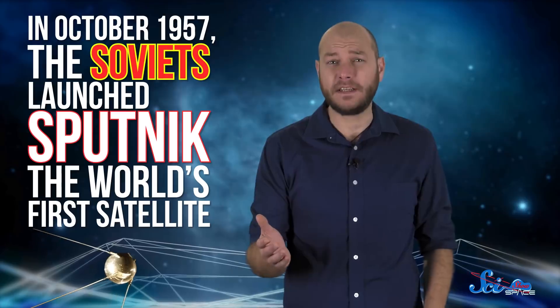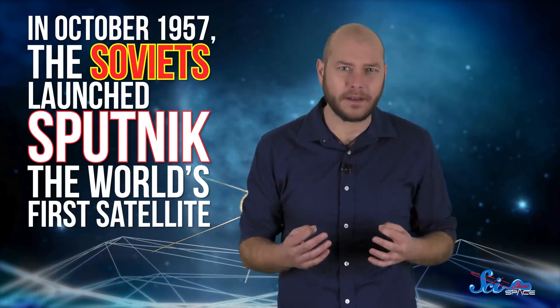But somehow, we did it. Like most of America's early space program, Explorer 1 was a result of the Cold War struggle with the Soviet Union. In October 1957, the Soviets launched Sputnik, the world's first satellite — and the US seriously panicked. In the race to claim the high ground of space, America was clearly behind.